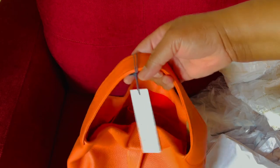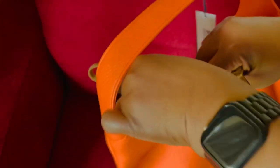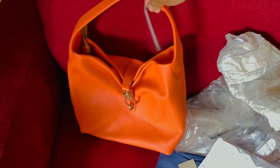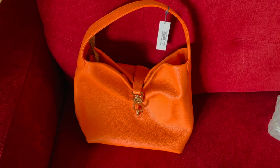The strap is eight inches. I wouldn't carry it over the shoulder because it possibly would not fit — I prefer to carry it over the crook of my arm. How stunning is that? It's just a beautiful bag that I wanted to share with you.